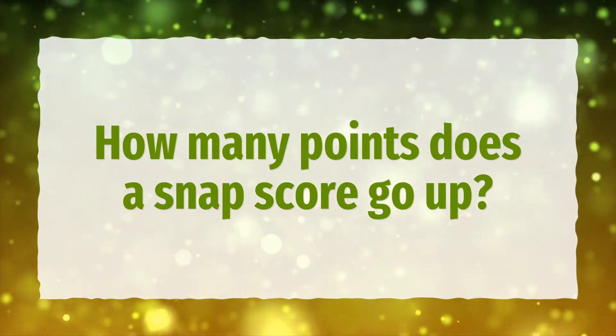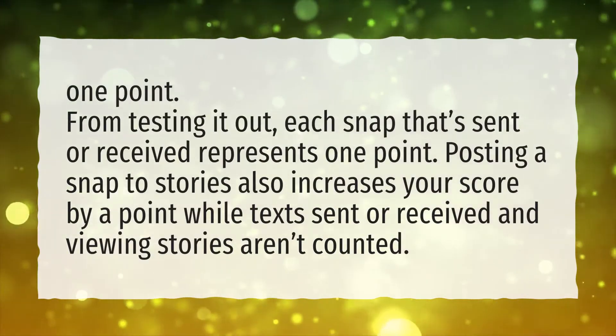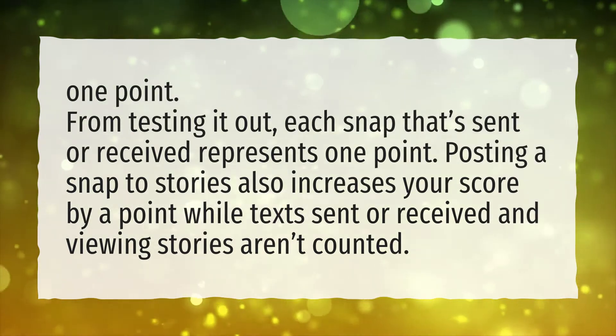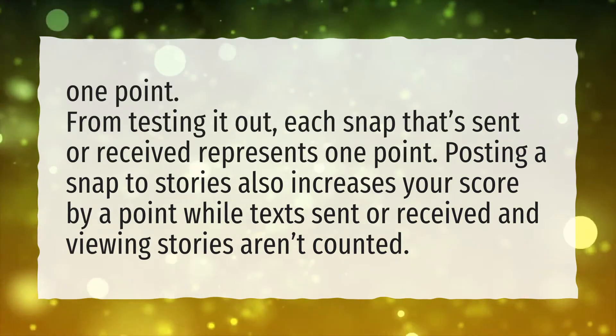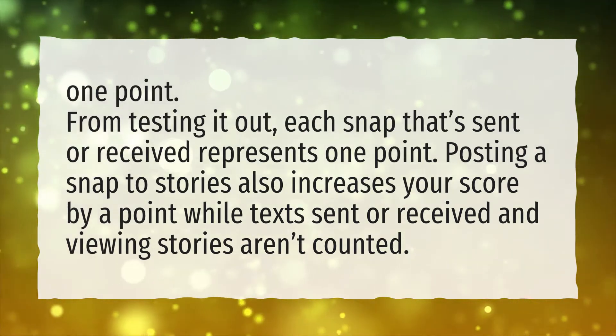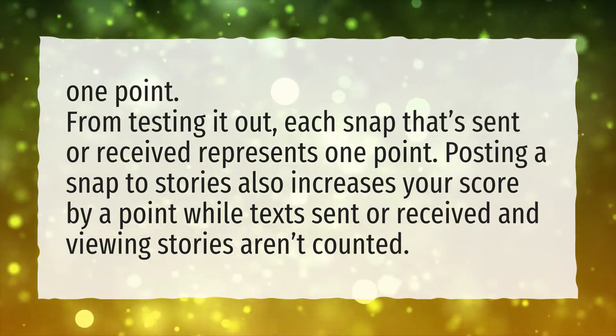How many points does a snap score go up? One point. From testing it out, each snap that's sent or received represents one point. Posting a snap to stories also increases your score by a point, while text sent or received and viewing stories aren't counted.